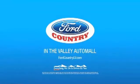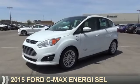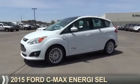Visit Ford Country in the Valley Auto Mall today. Presenting the 2015 Ford C-MAX Energy.